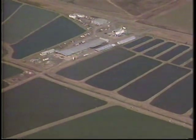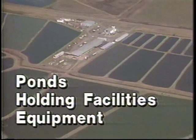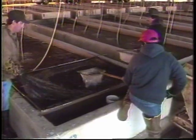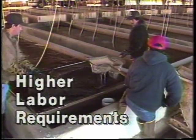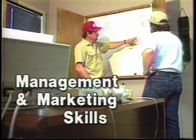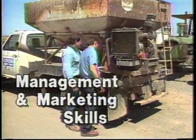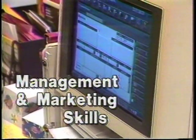Bait fish farming requires a substantial investment in ponds, holding facilities, and equipment. Labor requirements are higher than for many other cultured species. And above all, raising and selling bait fish requires excellent management and marketing skills to deal with the complex nature of the bait fish business.